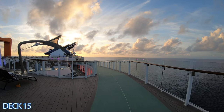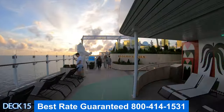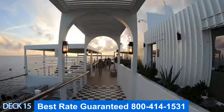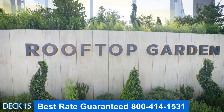Let me give you a quick walkthrough of decks 16 and 15. Right here is the jogging track — you can see the main pool area. Right here is the jacuzzi hot tub. All the way to the back is the rooftop garden and restaurant, and then all the way in the back is the sunset bar.